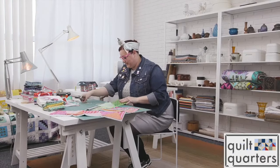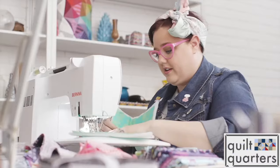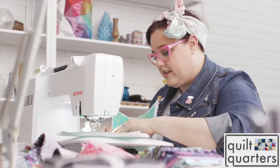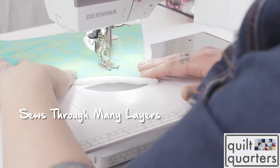As a quilter, it's important that I can get through several layers of fabric and even some experimental materials, and the power of the Bernina machine allows me to go through anything.